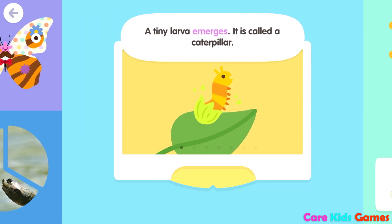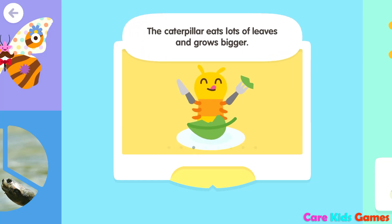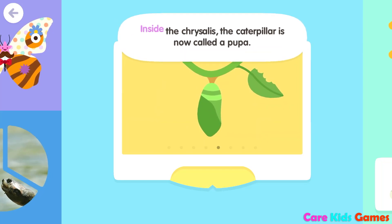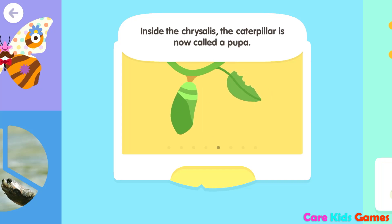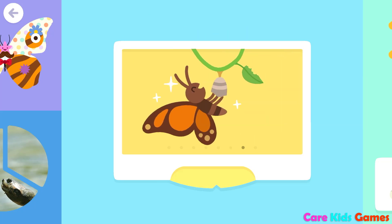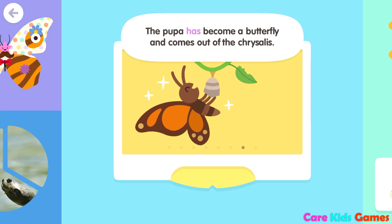A tiny larva emerges. It is called a caterpillar. The caterpillar eats lots of leaves and grows bigger. Now the caterpillar makes a chrysalis around itself. Inside the chrysalis, the caterpillar is now called a pupa. The pupa undergoes metamorphosis, a big change. The pupa has become a butterfly and comes out of the chrysalis.